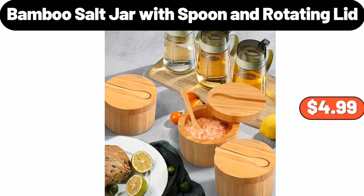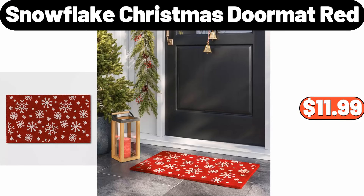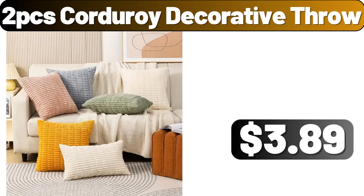Bamboo Salt Jar with Spoon and Rotating Lid, $4.99. Plush Blankets, $16.55. Table Top Griddle, $99.99. Snowflake Christmas Doormat Red, $11.99. 19 PCS Ceramic Teacup Set, $65.99. Glass Mixing Bowl Set of Three, $11.99. 2 PCS Corduroy Decorative Throw, $3.99.